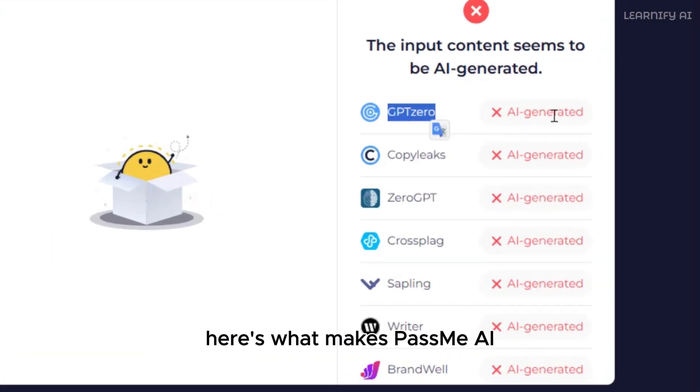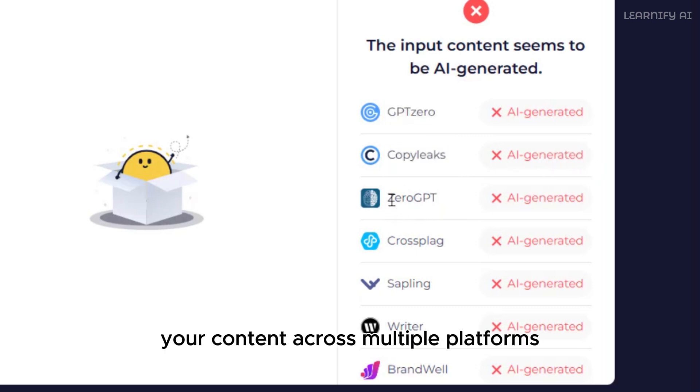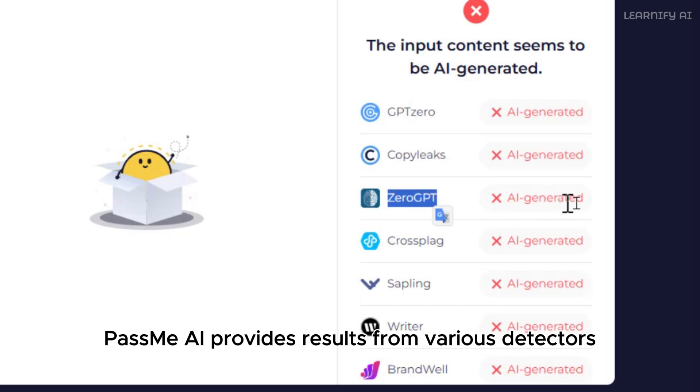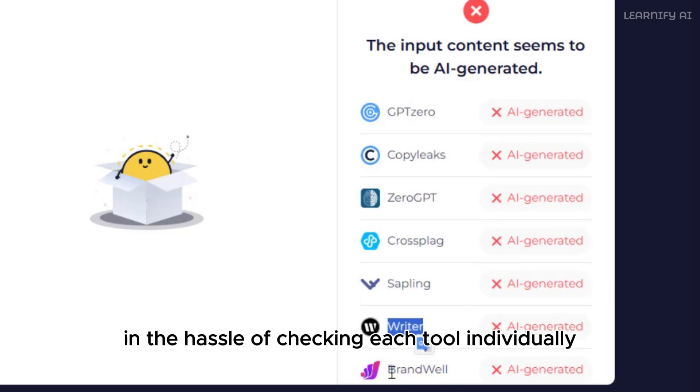Here's what makes PassMe AI stand out from the competition. Instead of manually testing your content across multiple platforms, PassMe AI provides results from various detectors all in one place. Say goodbye to switching tabs and the hassle of checking each tool individually.